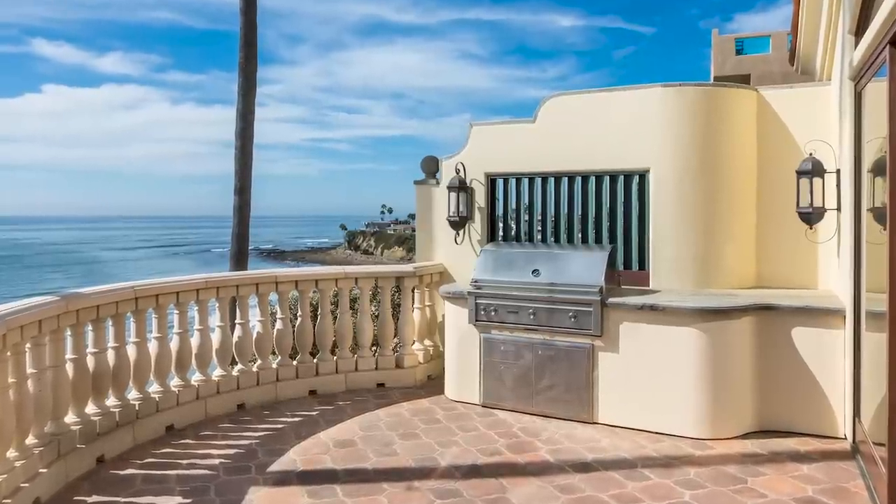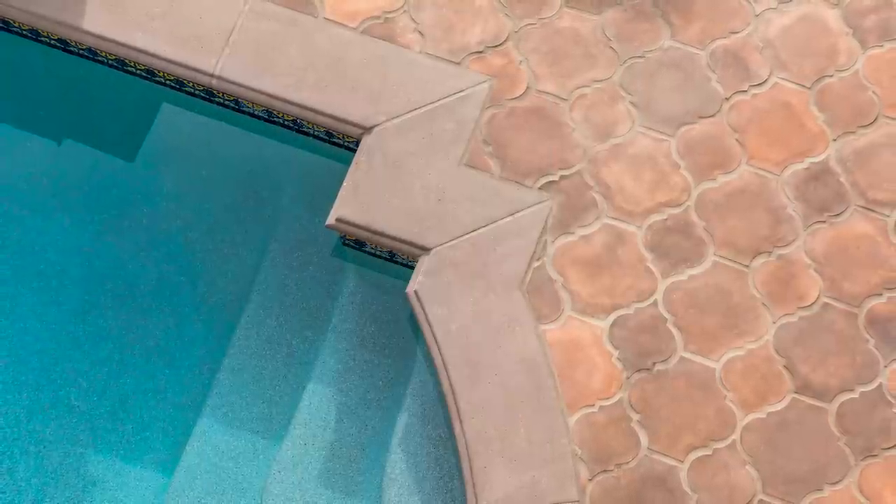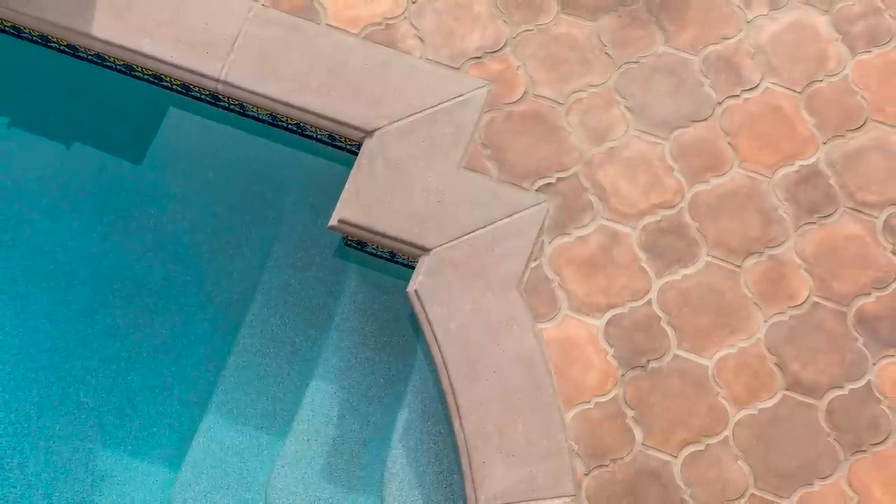The deep blue ocean and rocky coastline complete the setting. Stay tuned for number 5 on the list to see how this concrete exterior seamlessly transitions into a ceramic interior.